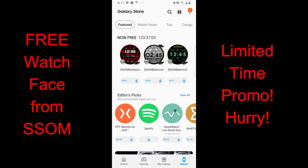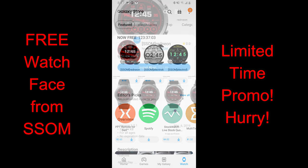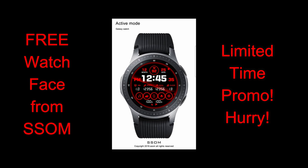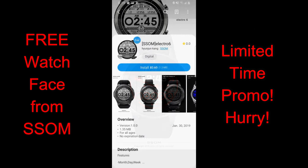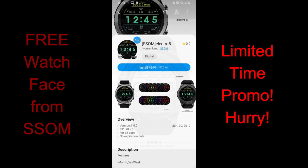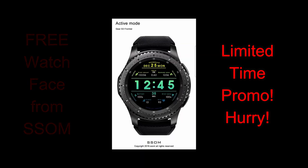Happy Labor Day to all of you celebrating the holiday. For today's show, I wanted you to be aware of a limited time promo going on right now for three watch faces from SSOM within the Galaxy App Store. All three faces will remain free until end of day Friday, so there's no super rush. If you want to grab them now, check the video description as I've left direct links to all of them right there. Let's go have a closer look at these free digital watch faces from SSOM.